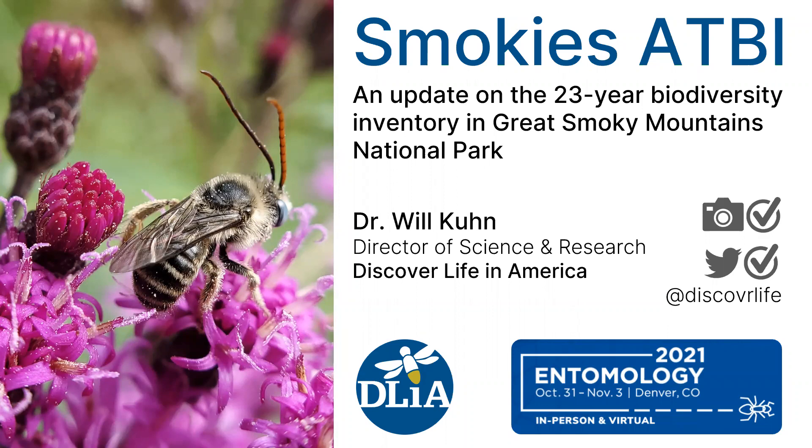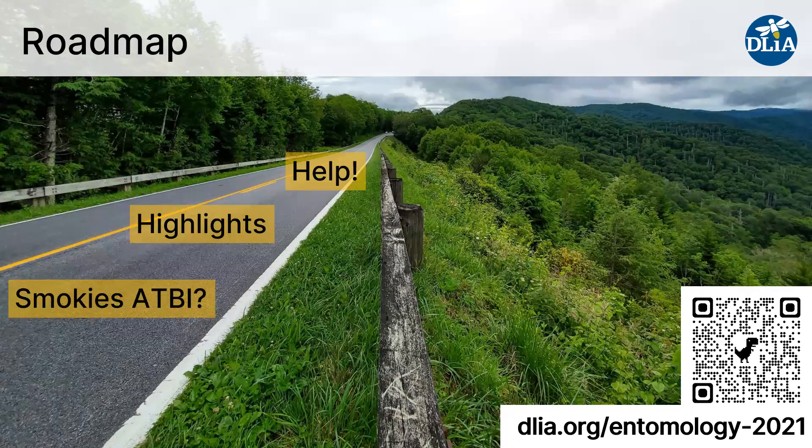I'm Dr. Will Kuhn, Director of Science and Research at Discover Life in America, and I'm excited today to talk to you about the Smokies ATBI. I'll tell you about the ATBI and what it is, give you some highlights from this 23-year ongoing project, and in the end, I'll give a plea for your help. We need help doing some things with this project.